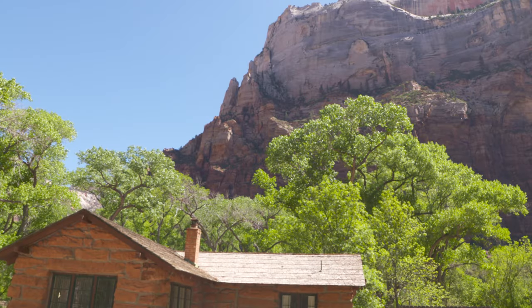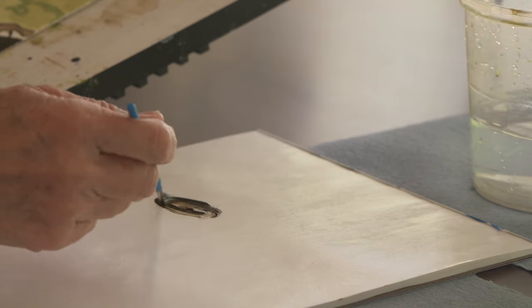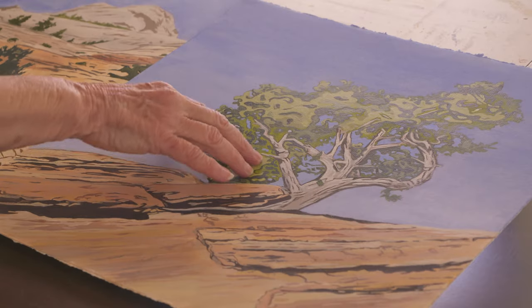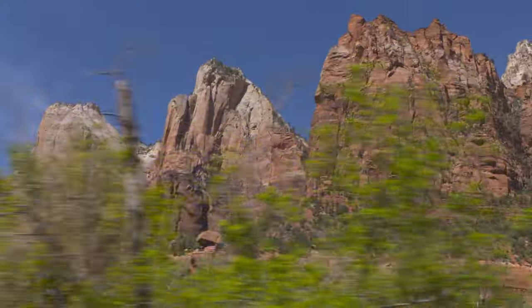I love wilderness places. I love natural areas. Zion has just been so different for me. I've never had something that had the combination of desert, riparian, hanging gardens, and of course these major towering cliffs all around you.